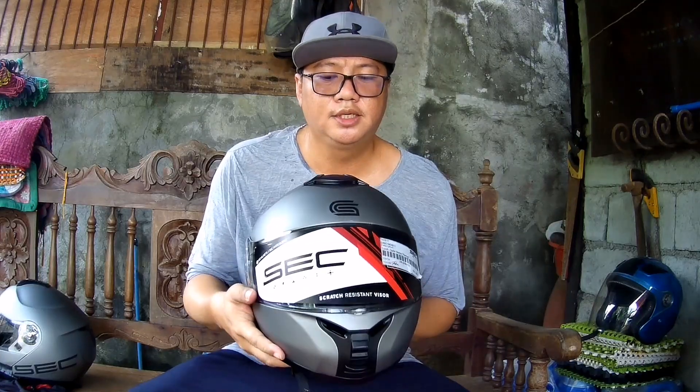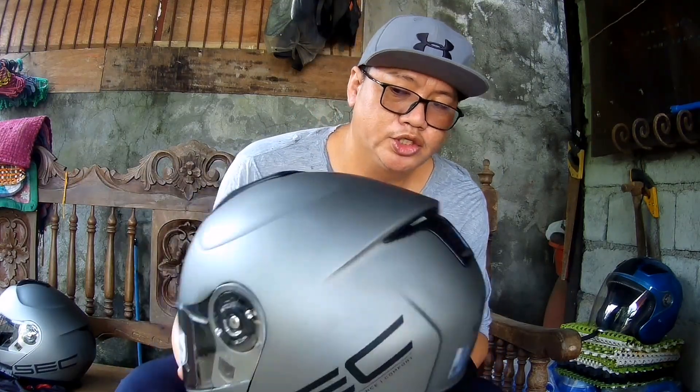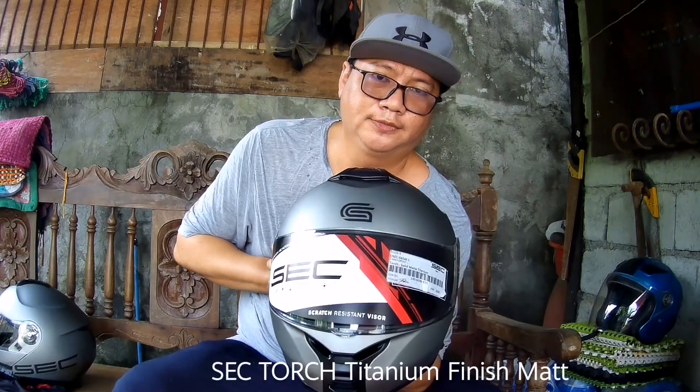Alright, ito siya — SEC modular na titanium na torch. Titanium color. Titanium finish black. Ganda!